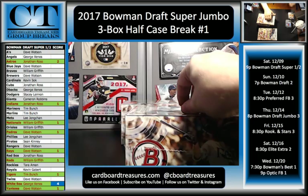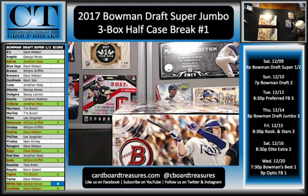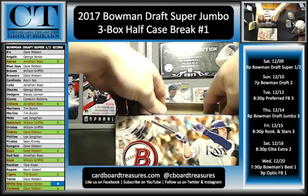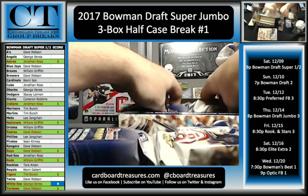We did Elite Extra Edition last night — that was a lot of fun. Three one-of-ones, some good stuff out of there. Tons of hits. I have to go through and sort everything just so I can update the scoreboard. So if you are getting spots in Elite Extra Edition next week, we found out pretty quickly last night when we did our first case of Elite that keeping score just wasn't really realistic in Elite Extra Edition — if we would have done that we would still be here doing the first break.